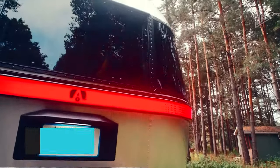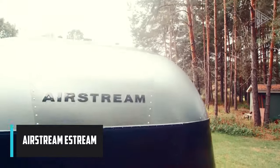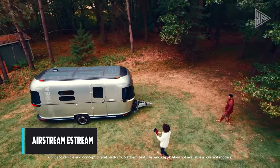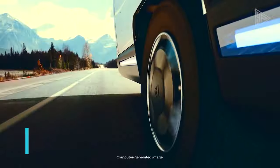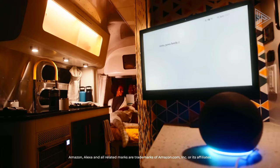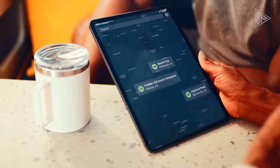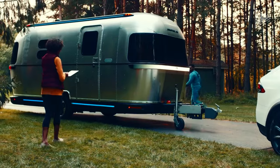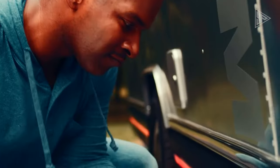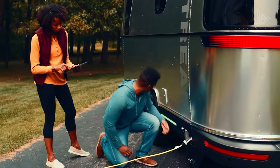The Airstream E-Stream Concept, exclusively designed for the European market, envisions the future of luxury RVing with a fully electric, sustainable, and stylish trailer. Its sleek, aerodynamic exterior is crafted from lightweight materials, enhancing fuel efficiency, and features solar panels for electricity generation.